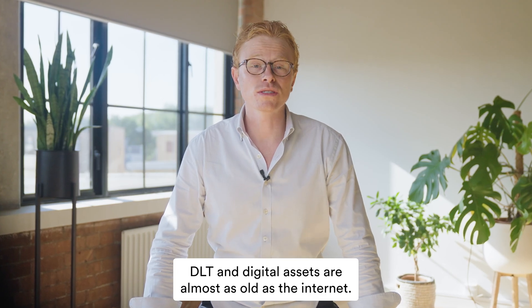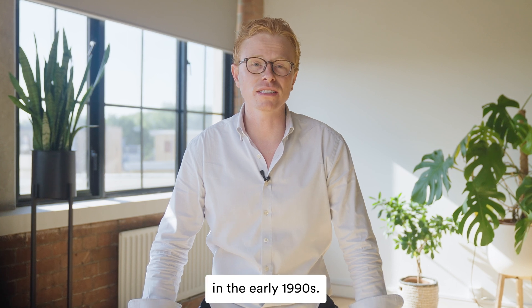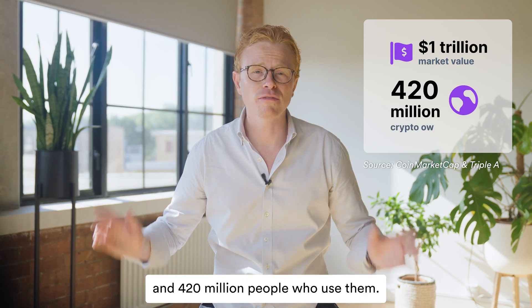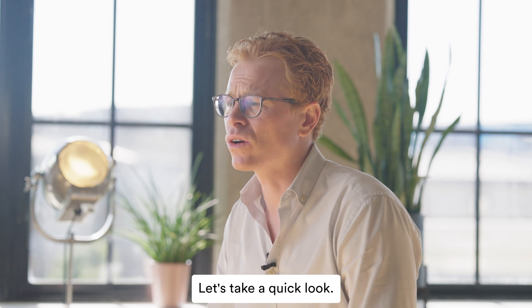DLT and digital assets are almost as old as the internet. We saw the first experiments in crypto in the early 1990s. Fast forward to today and there's more than 1 trillion in cryptocurrencies out there and 420 million people who use them. So how did we get here? Let's take a quick look.